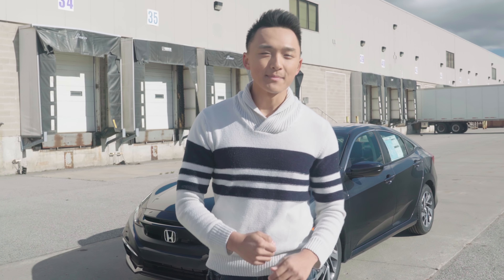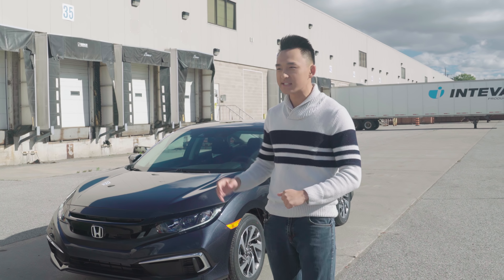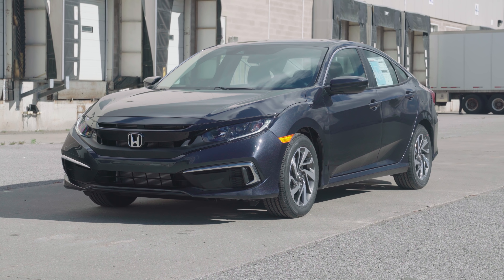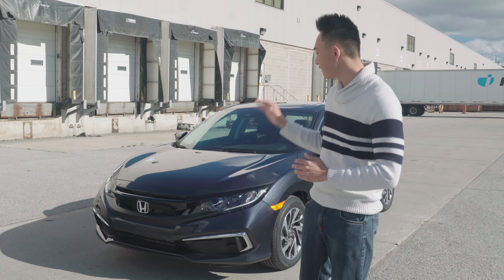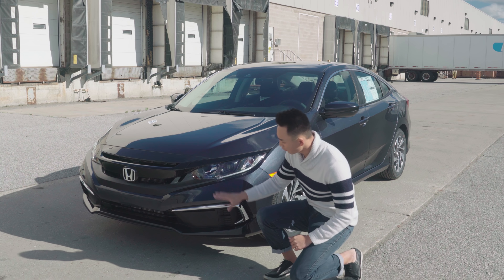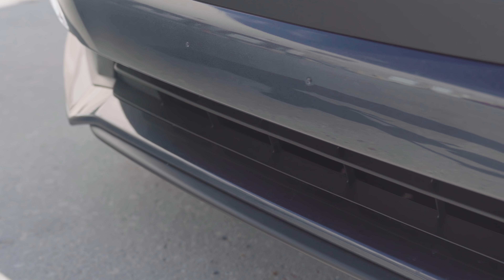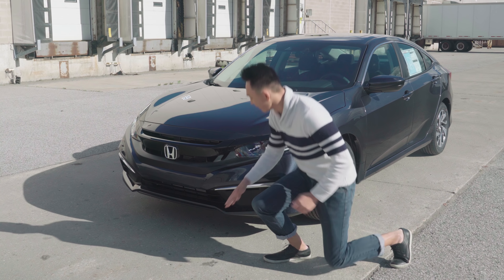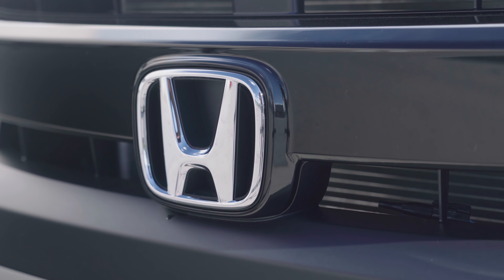Welcome back everybody. Hope you all enjoyed the cinematic we did for the 2019 Honda Civic. Now this Civic did receive a mid-generation refresh with some changes to the bumpers, interior and exterior. Looking at the front, you can notice some changes to the front bumper, especially on the lower end with a more sporty and aggressive accent — a black splitter added on the new bumper. The middle is finished with piano black with the Honda badge in the center.